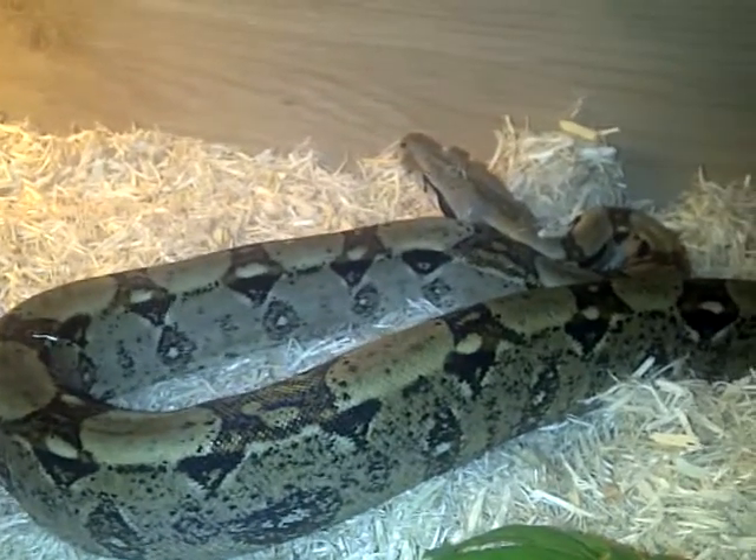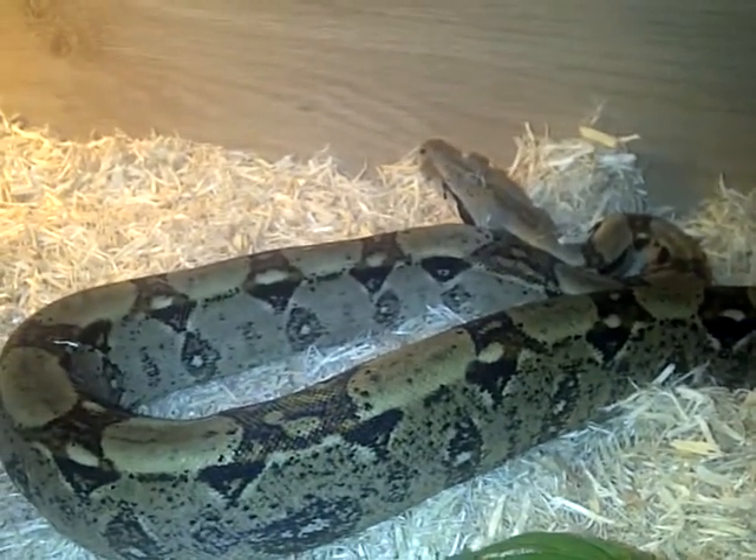He's a very nice snake that we've added to the collection. The next video will be of his father, a proven red tail.